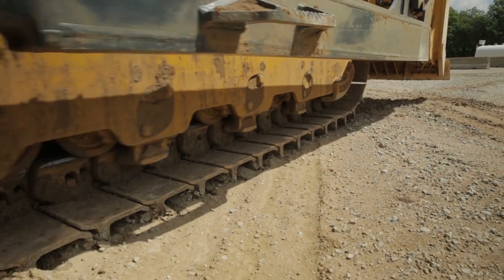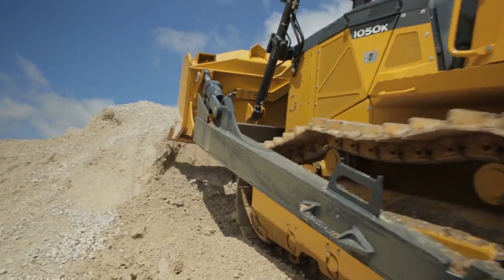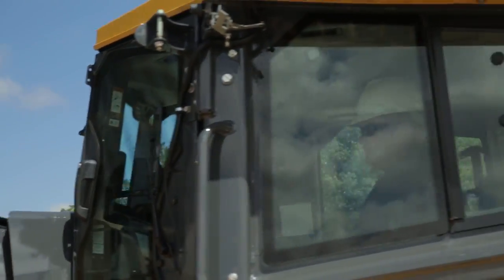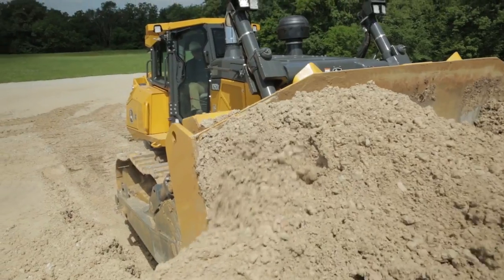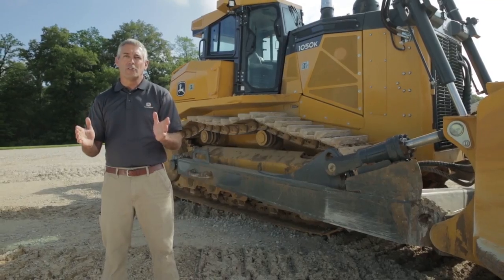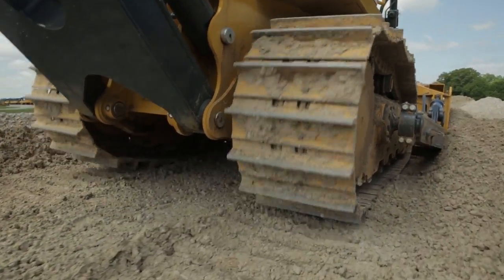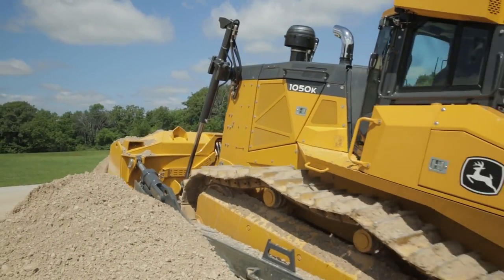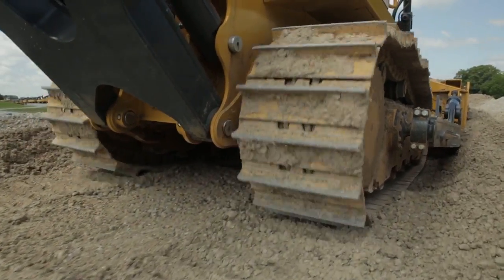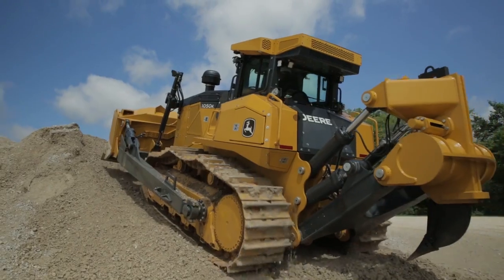We have a load sensing transmission that delivers infinite power and speed control with 21 different speed settings, allowing the operator to find that perfect speed so he can control the tractor without worrying about changing speed. There are no gears to shift with a hydrostatic transmission, so he has a wider range of speed to move and manipulate material from point A to point B. Three benefits to the operator of the hydrostatic drive transmission are counter rotate, dynamic braking, and heel hold.